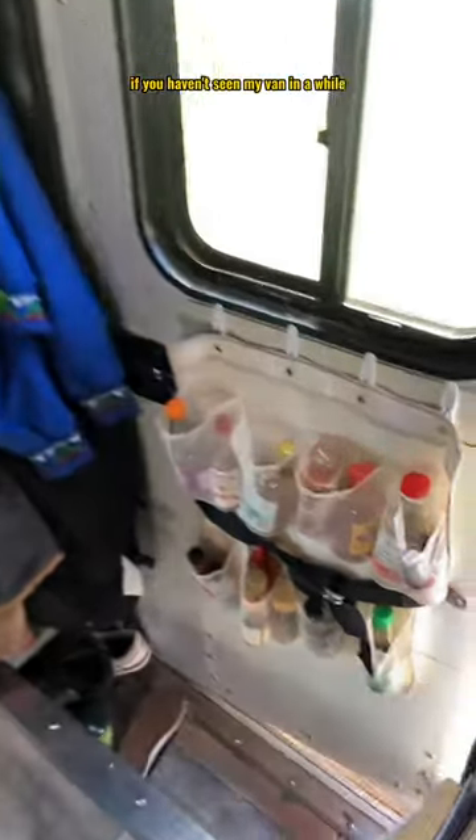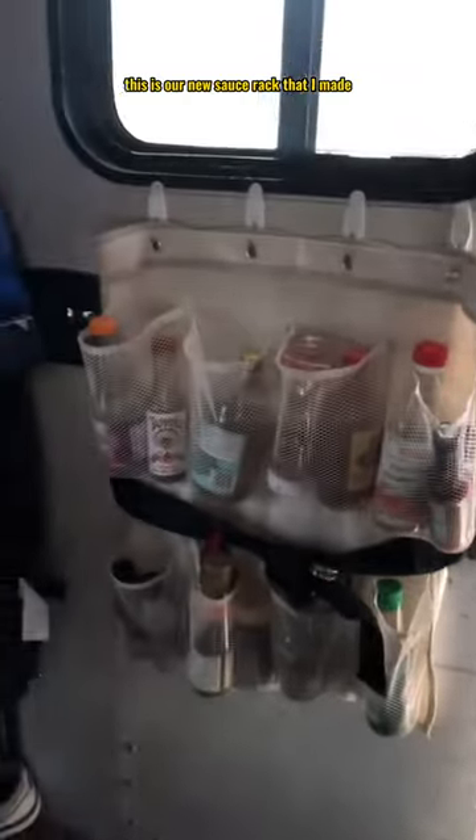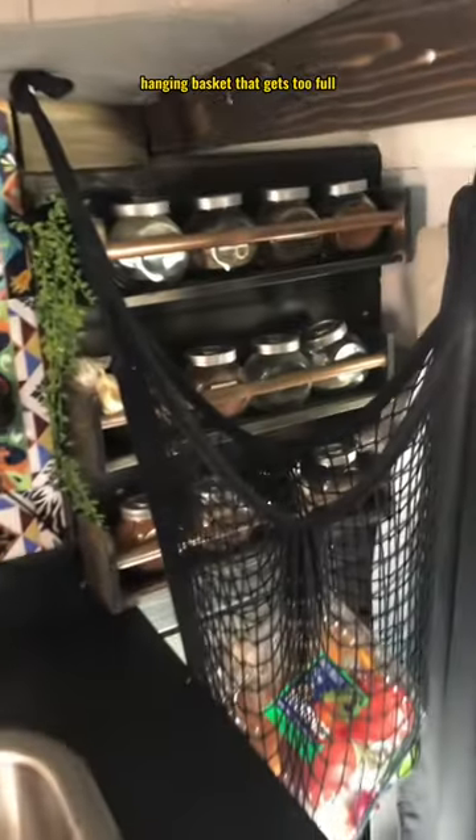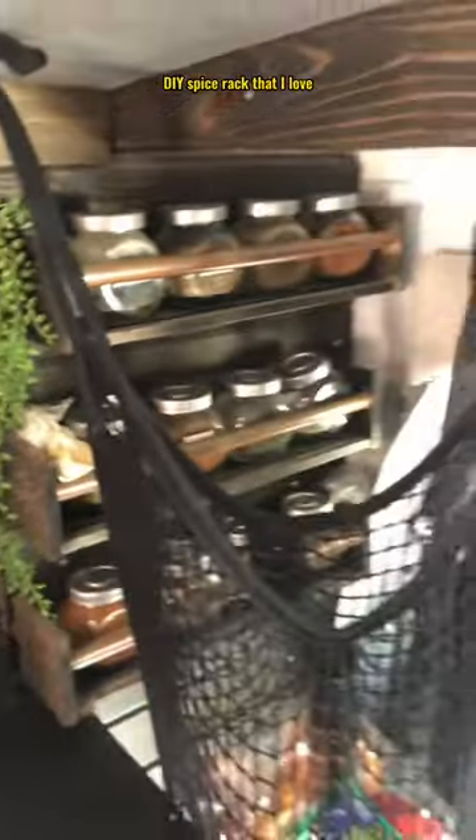If you haven't seen my van in a while, this is new. This is our new sauce rack that I made, as well as our very full coat rack. That's our shoe rack. My socks and undies, my husband's socks and undies, hats that need to be organized, and our hideous miscellaneous drawer. Don't look too closely. There's a hanging basket that gets too full, and a DIY spice rack that I love.